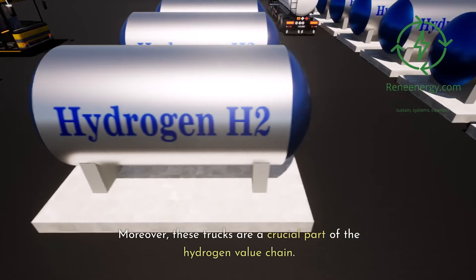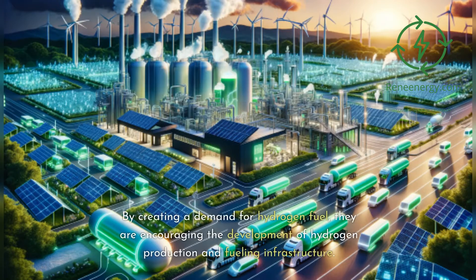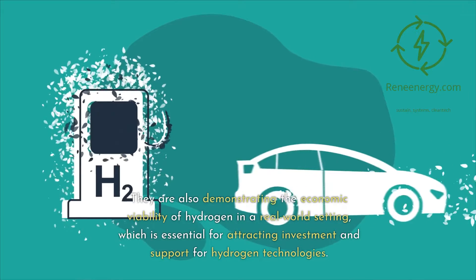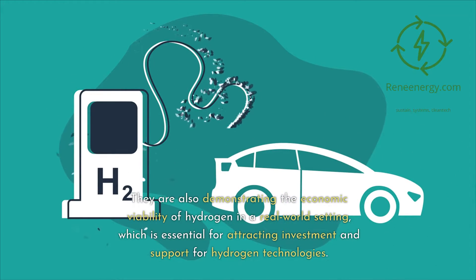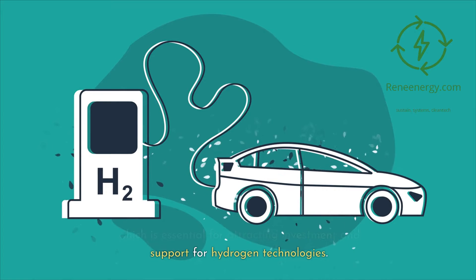These trucks are a crucial part of the hydrogen value chain. By creating a demand for hydrogen fuel, they are encouraging the development of hydrogen production and fueling infrastructure. They are also demonstrating the economic viability of hydrogen in a real-world setting, which is essential for attracting investment and support for hydrogen technologies.